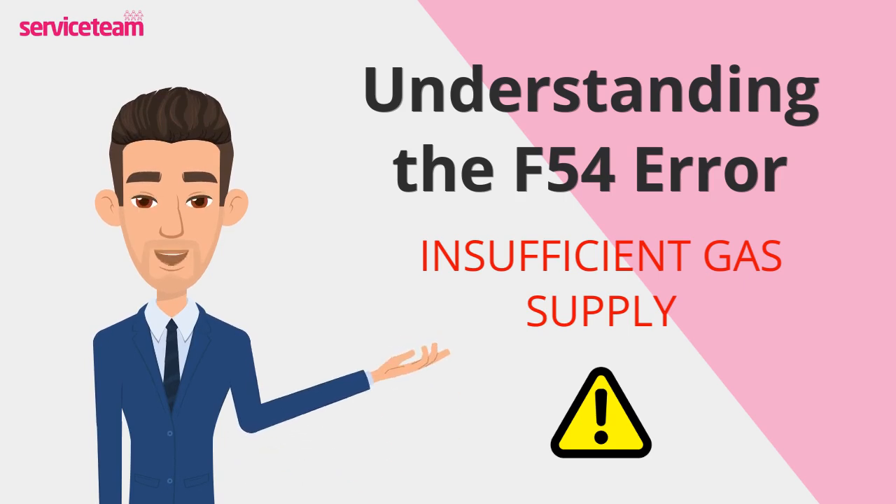Here's the safety part: when the gas flow drops too low, the boiler shuts itself down to avoid any potential risks.